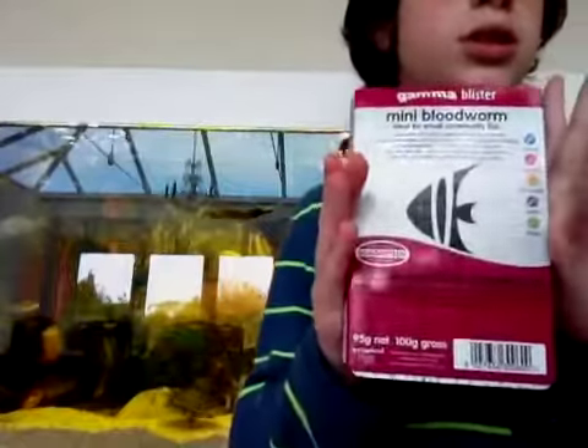I've got blood worms — I'll show you them as well. Fish love them, absolutely adore them, plus the turtles might have a bite as well. From all the animals in the size of my tank, I'll just put maybe three or four blood worms in and three frozen fish in.